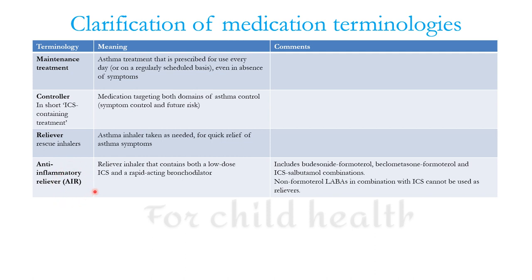Anti-inflammatory reliever therapy, that is AIR, is a new terminology added in 2023. It contains both a low-dose inhaled corticosteroid and a rapid-acting bronchodilator — in this case budesonide-formoterol, and/or beclomethasone-formoterol, and ICS-salbutamol combination as well. Non-formoterol LABAs in combination with inhaled corticosteroids cannot be used as relievers.